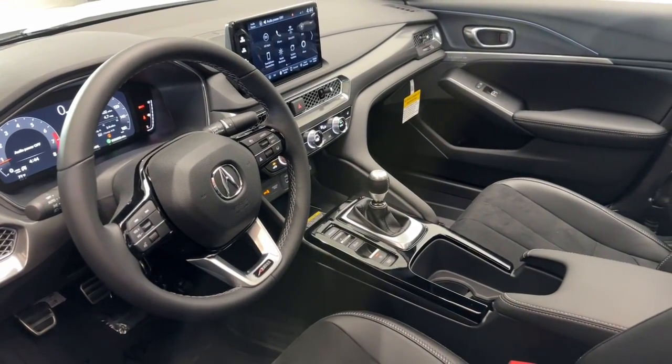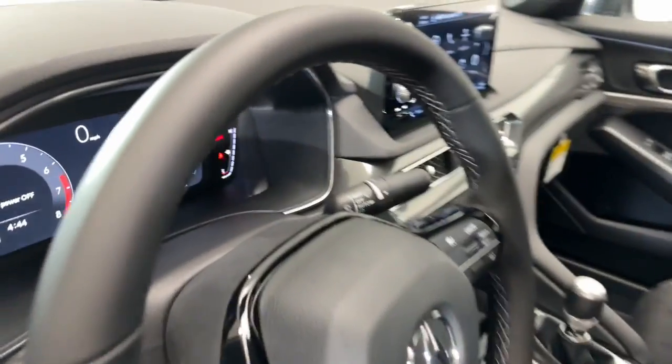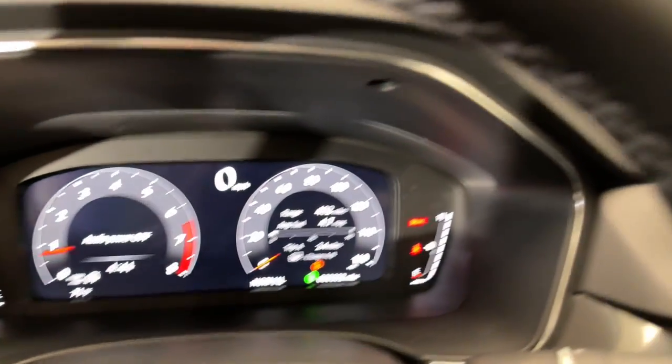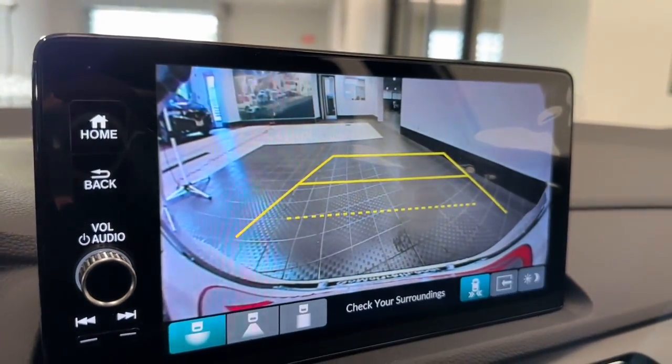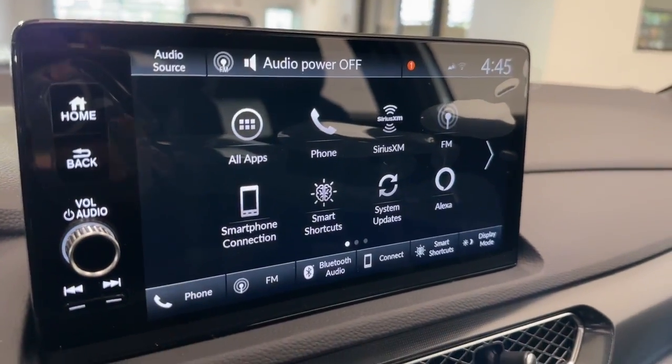The following are some of this vehicle's highlighted options: head-up display, Apple CarPlay and/or Android Auto, pre-collision system, lane departure warning, keyless entry, moonroof, backup camera, active suspension, satellite radio, and lane keeping assist.